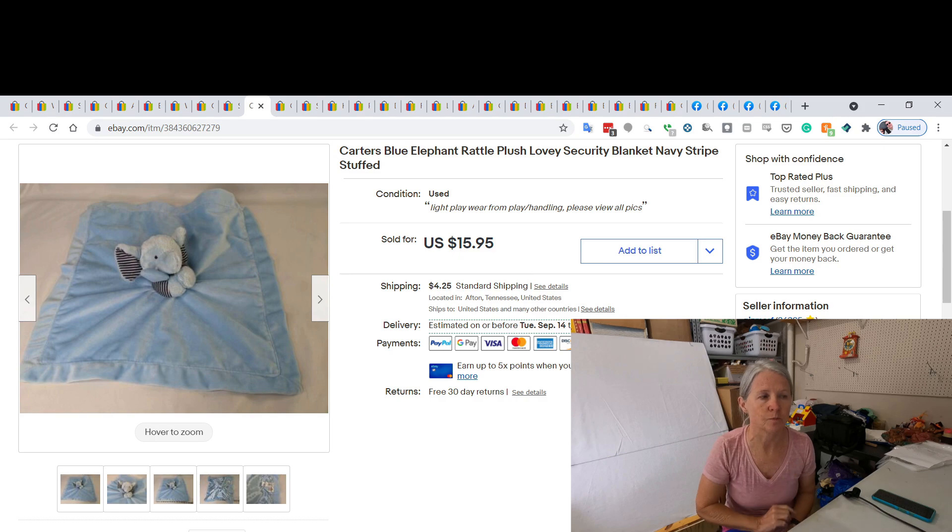This is a Carter's blue elephant — it had navy blue stripes in its ears. I featured it recently in a haul. Even at the time I thought it might be worth more than my normal $8–$10 lovies, and I ended up selling it for $15.95, I think within the same week I listed it.